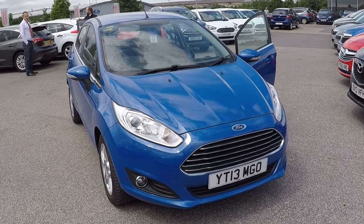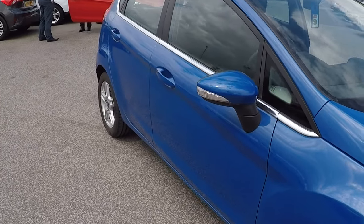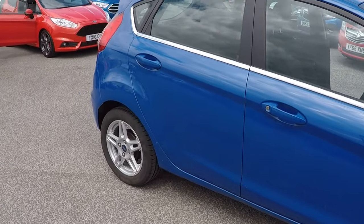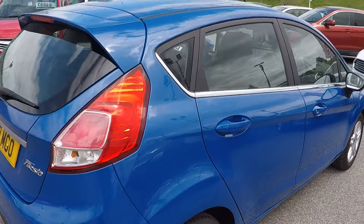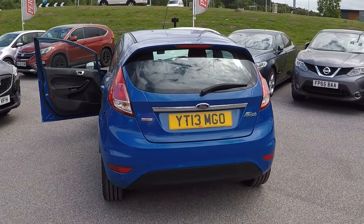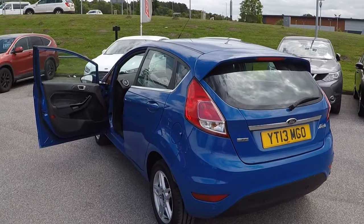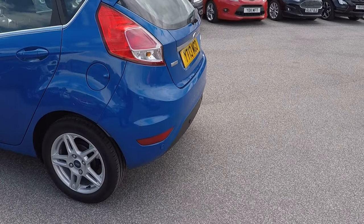Hello and a very warm welcome from us all here at Perry's Mansfield. I'm Mark Hayes. Today's walk-around video is this beautiful Ford Fiesta 1.0L ZTEC 5-door 100 brake horsepower. It's got a full Perry's service history with it as well, taken care of by us since day one. Just a little over 17,000 miles on the clock, making it an absolutely phenomenal find and a phenomenal buy.